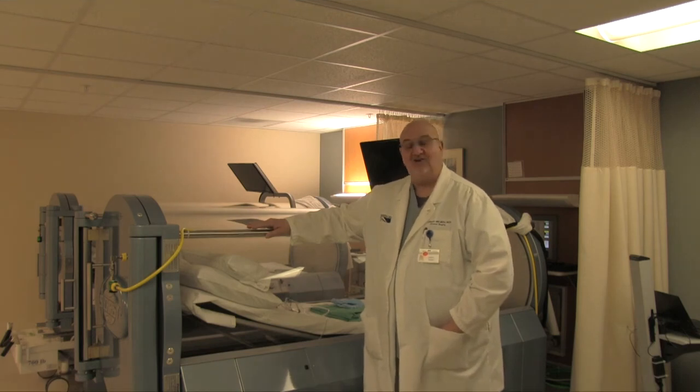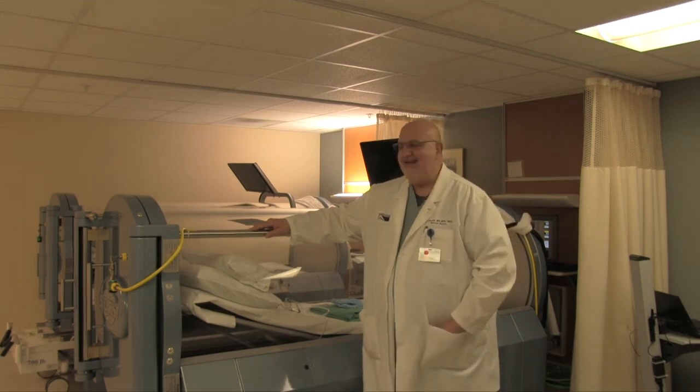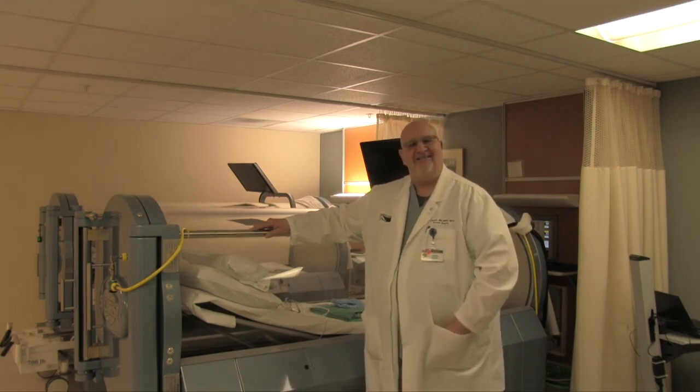Less wound care and less cost. So anyway, if you have any questions or concerns, stop by — we're happy to talk to you at any time, and if you need us, we're here for you. Thank you very much.